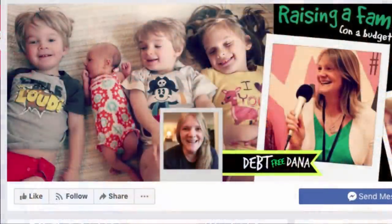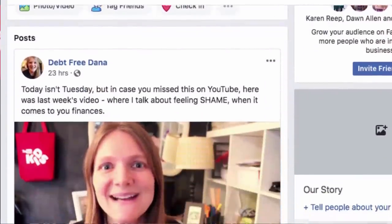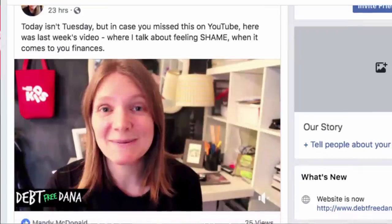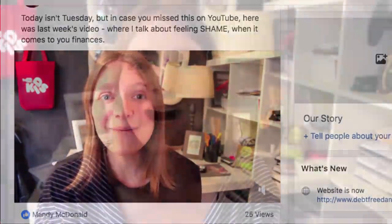Be sure to follow me on Facebook — I just created a brand new fan page called Debt Free Dana. I had kind of given up on Facebook for over a year, but I finally created a fan page. If you'd like to go follow me there, that'd be fantastic. I'll talk to you guys in the next video. Bye!